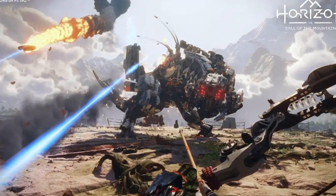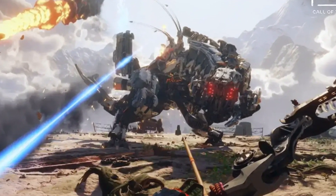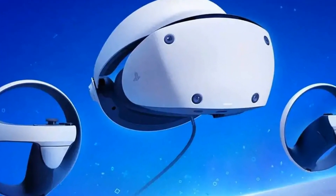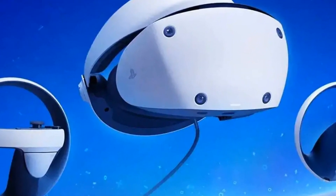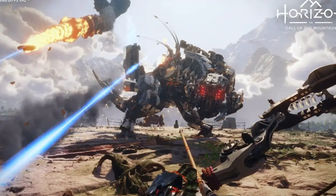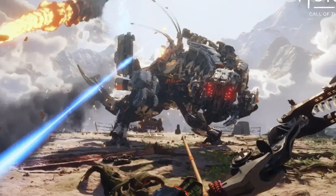As the headset will be compatible with VR titles on PC, like Half-Life: Alyx, through a PC adapter which launches on August 7th. While the adapter itself costs £49.99, the price of the PlayStation VR 2 headset in the UK has been drastically reduced at certain retailers to try and make the investment seem worthwhile in the run-up. The best deal available is through Smiths, which has reduced the price by £200, from £529.99 to £329.99.